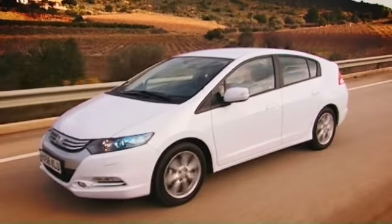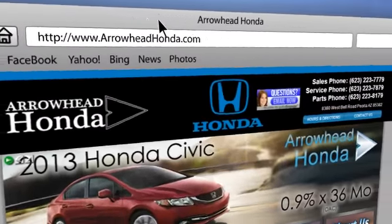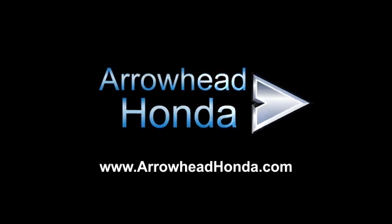Commitment to customer care at Arrowhead Honda doesn't stop with your vehicle purchase. Our Honda service department is staffed with factory trained technicians, ready to perform everything from regular maintenance to expert repairs. Give Arrowhead Honda a call today. We'll see you next time.